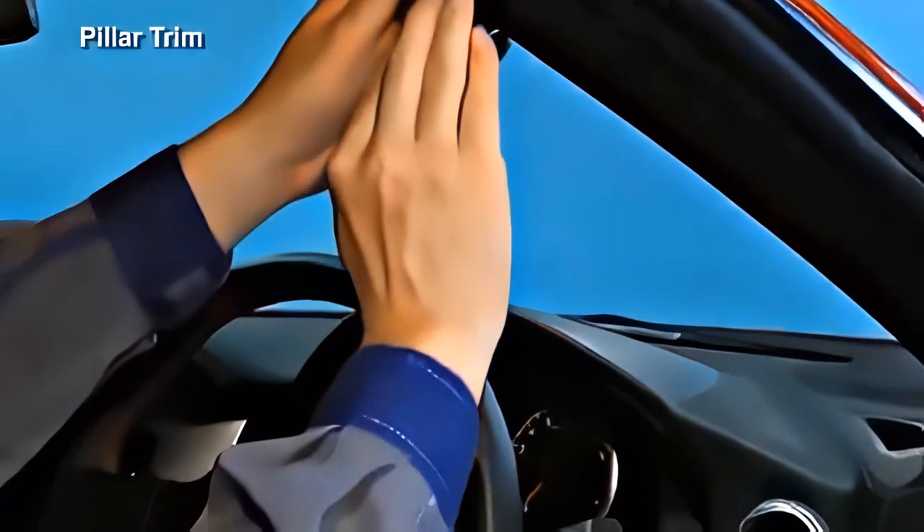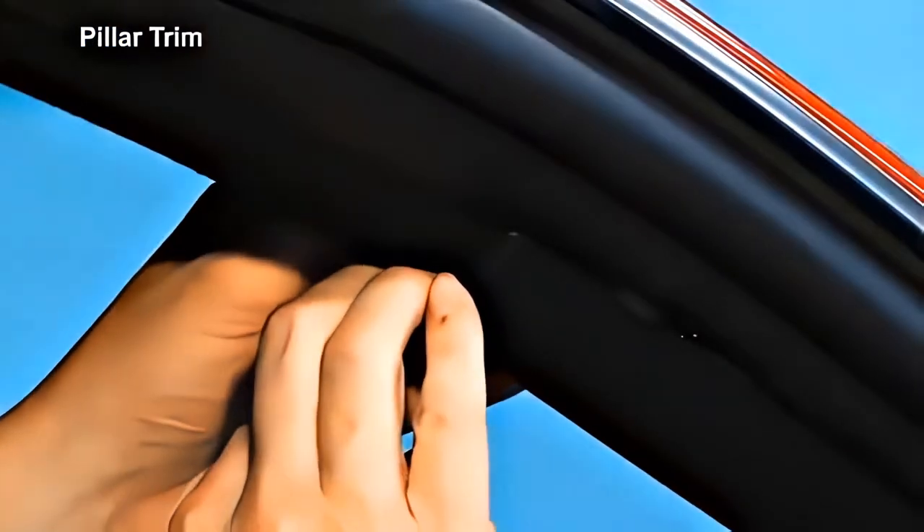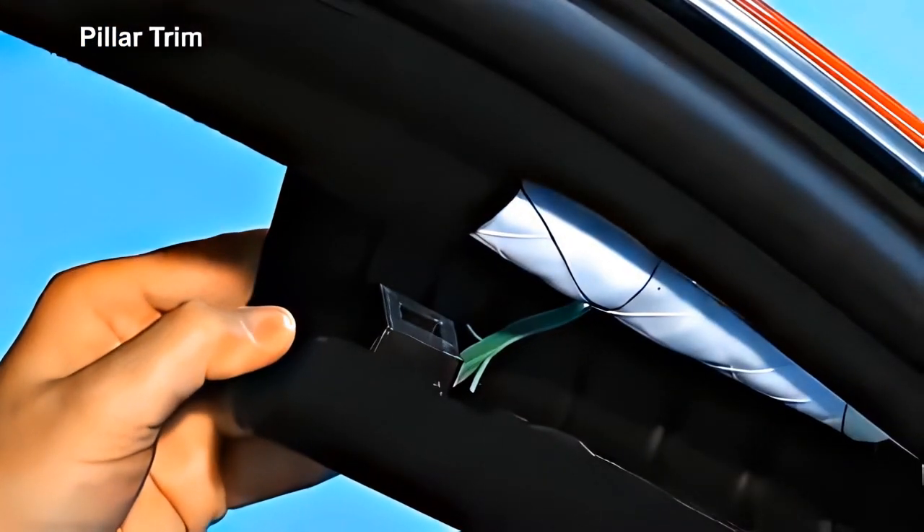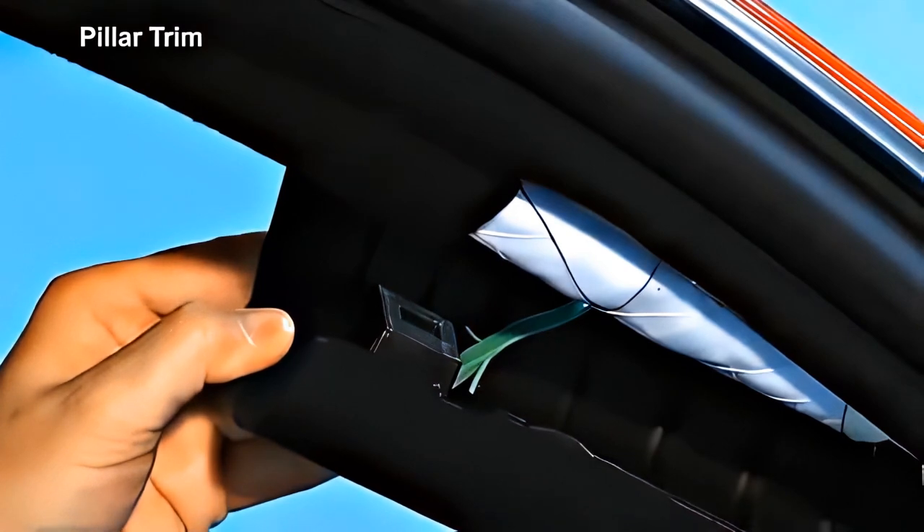The pillar trim housing the curtain airbag is fixed with clips and with a tether. When the pillar trim is removed, the tether at the rear of the trim needs to be disengaged.